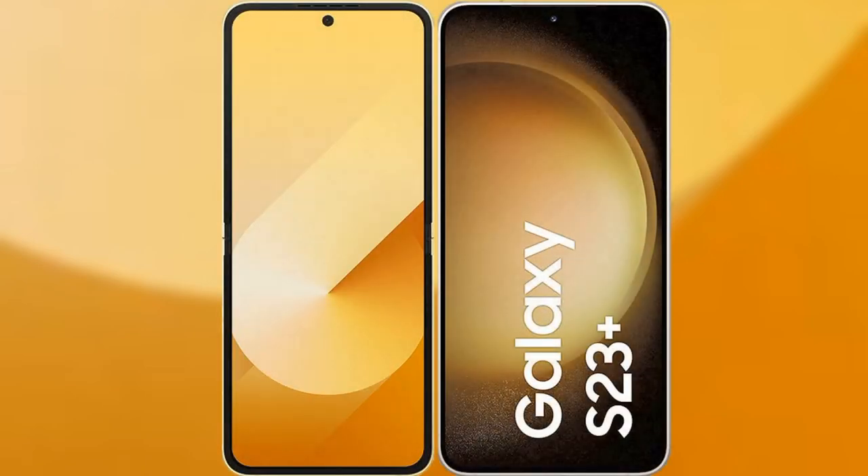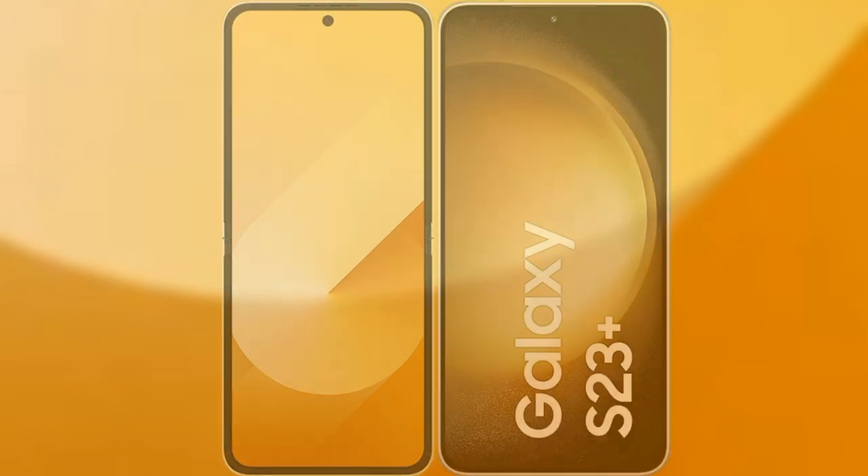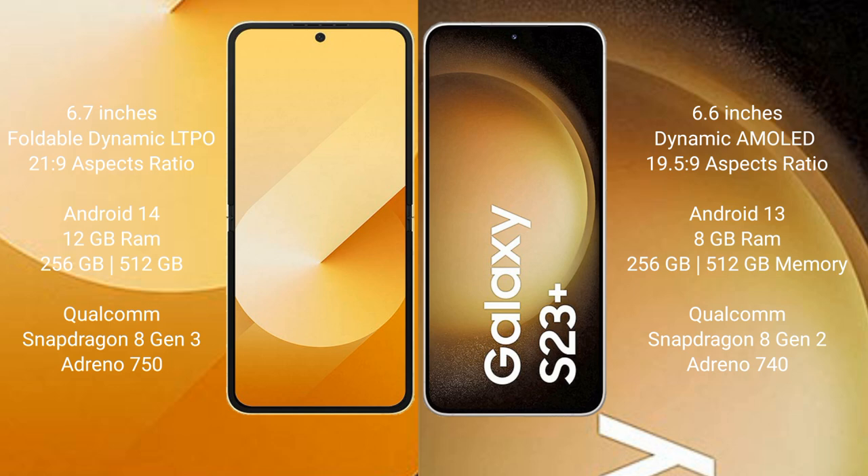I will compare the new Samsung Galaxy Z Flip 6 with the Samsung Galaxy S23 Plus. The Samsung Galaxy Z Flip 6 comes with a 6.7-inch foldable Dynamic LTPO AMOLED display with an aspect ratio of 21:9. The Samsung Galaxy S23 Plus has a 6.6-inch Dynamic AMOLED display with an aspect ratio of 19.5:9.